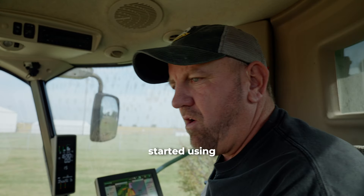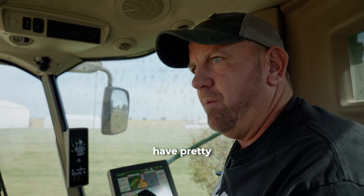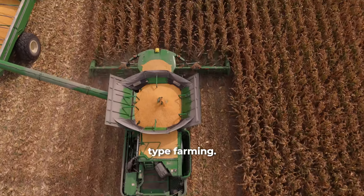Three years ago I started using Holganix Bio 800. Since then I have pretty much put the plow away, put the deep rippers away, and kind of changed the way we're farming here. Went to more of a no-till type farming.